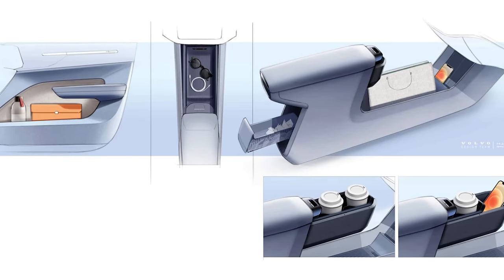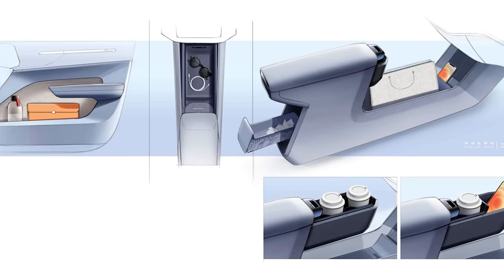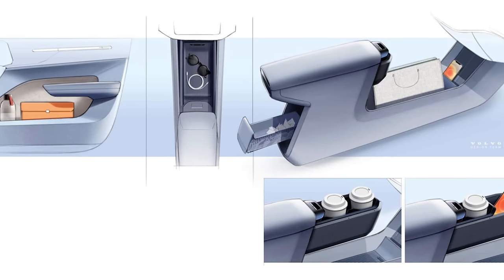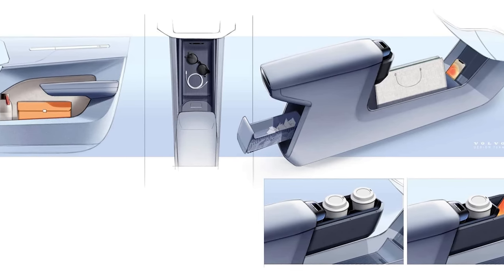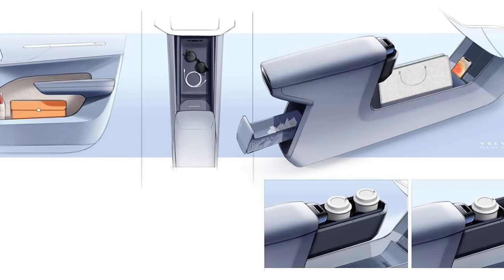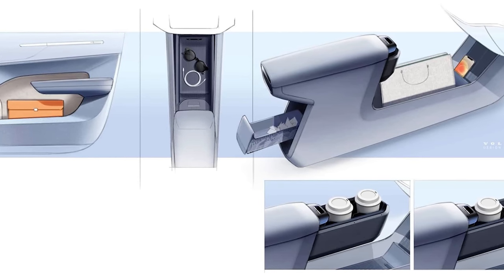We also have some sketches of the center console showing drawers, cup holders, and a sliding drawer within the central armrest. The door design — with big door bins — looks a little like what we saw in the Polestar 4. And it also looks like there's a Tesla-style wireless charger on the center console.